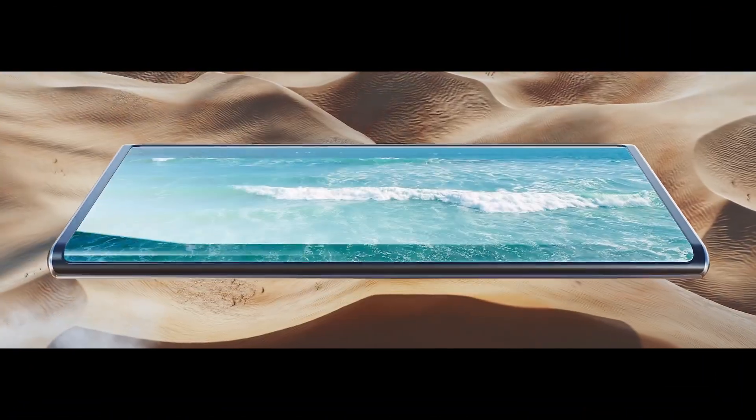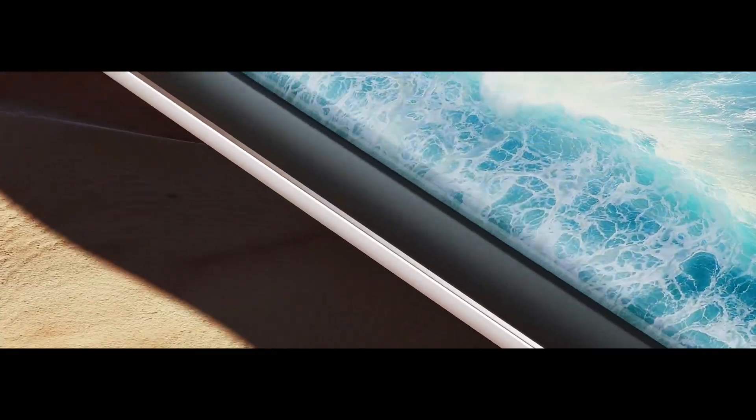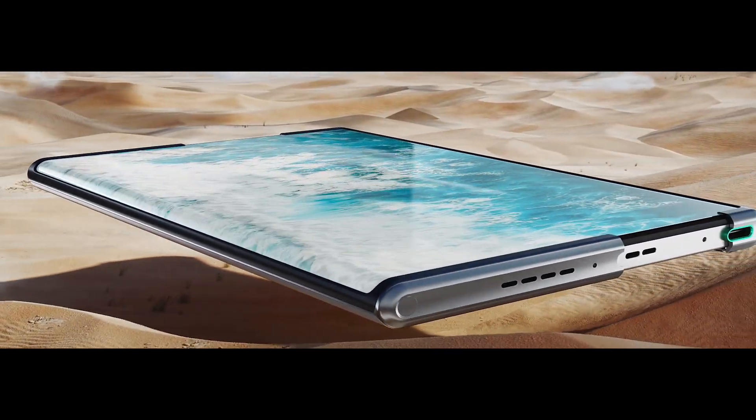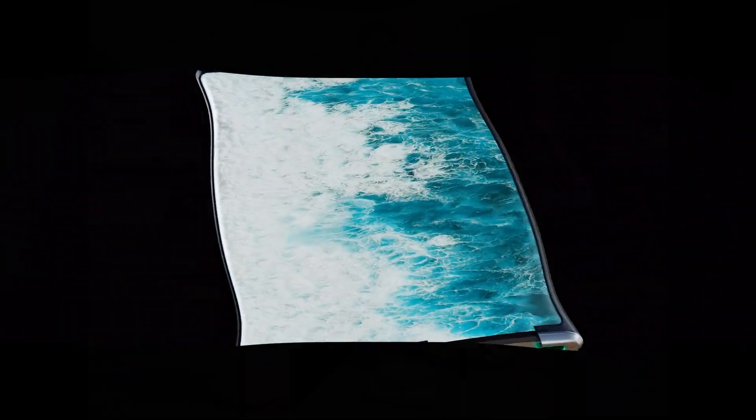If you thought foldable phones were the pinnacle of smartphone technology, then Oppo X 2021 is introducing rollable smartphones. This is one of those advanced concepts that's very promising coming out this year.